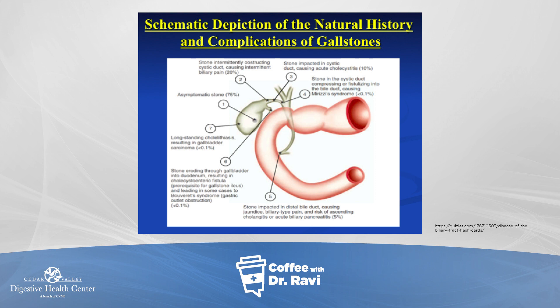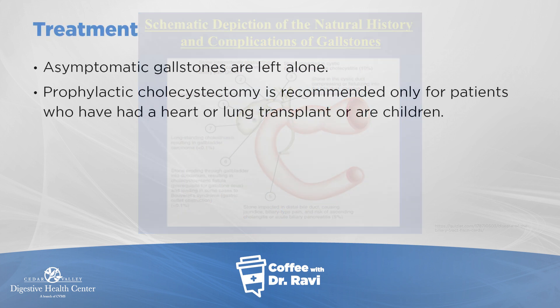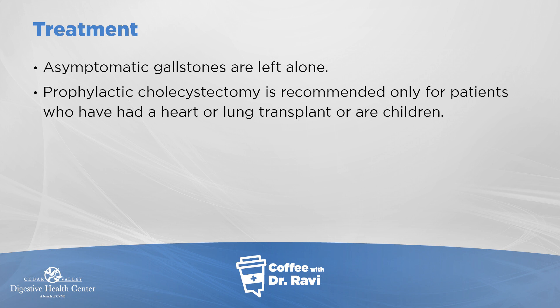However, the big thing I want to emphasize is that the majority of the time gallstones don't cause any symptoms. It's common to see them incidentally on ultrasounds or CAT scans done for other reasons. If there are no symptoms — no pain, no discomfort, no jaundice — I would leave the gallstones alone.